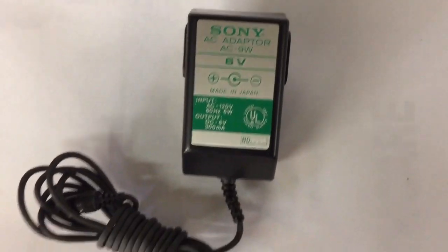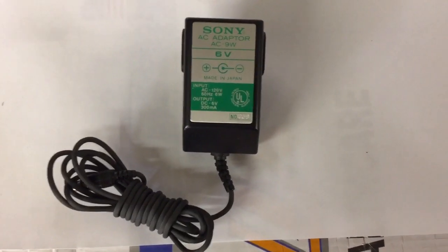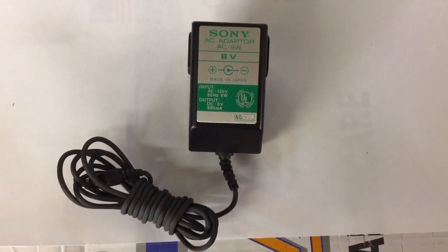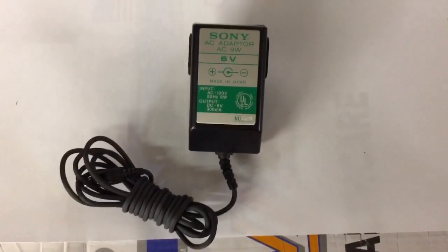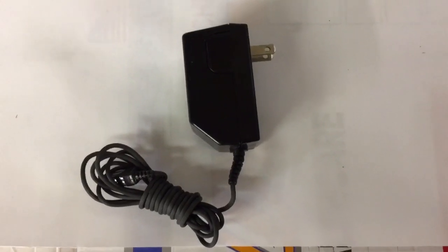This is just a power adapter — it's a Sony — and I always list these with a picture of my test meter hooked up to it, showing that it works and the voltage it's putting out. It sold for $18 and was just in a box lot.